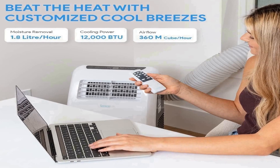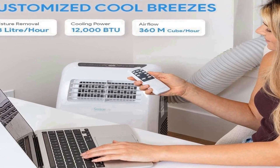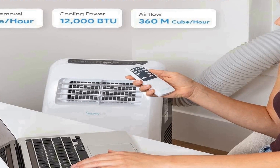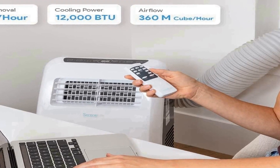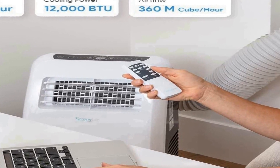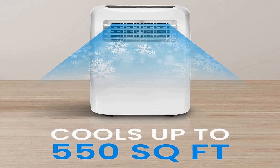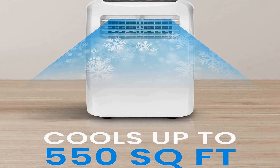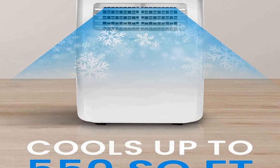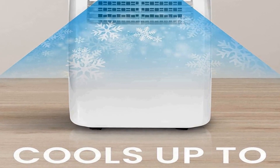The device offers flexible operation with multiple modes, including a fan mode, allowing users to customize their comfort experience. It comes with a user-friendly remote control, providing convenience and ease of use. Installation is hassle-free, thanks to the complete window-mount exhaust kit, which ensures a secure and efficient setup.